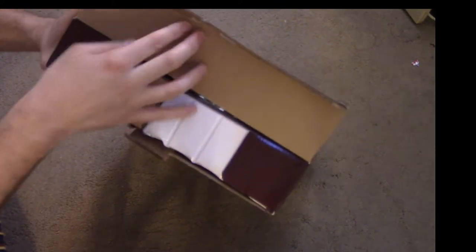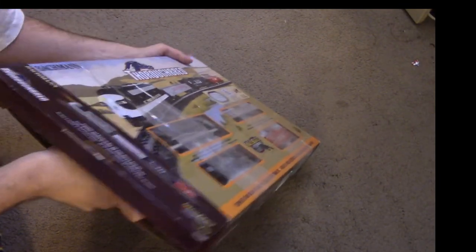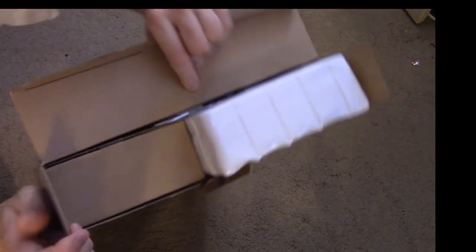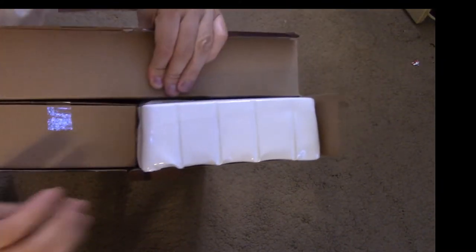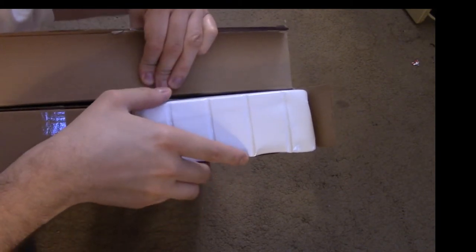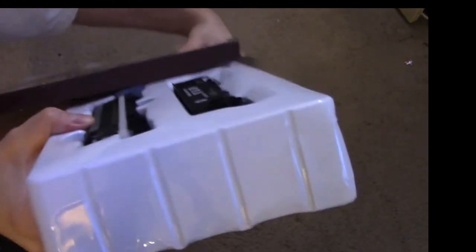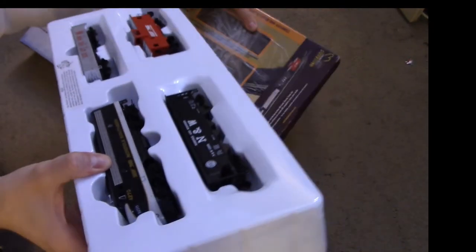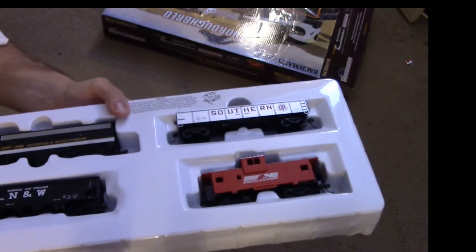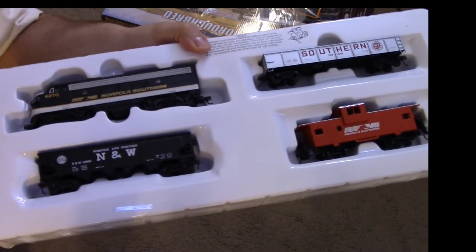Like most Bachman train sets, this particular set is equipped with a two-box internal design. One box contains the rolling stock, the other contains the actual track as well as the power pack, speed controller, wires, and the wall plug. Let's first get the rolling stock out and take a good look at everything. That Norfolk Southern F7 is tempting me like crazy — Bachman really did a good job of painting this thing.